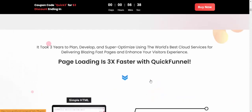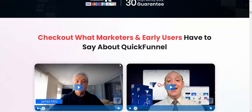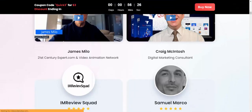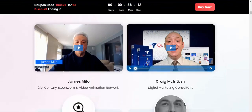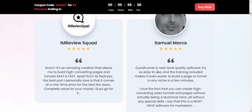Quick Funnel is a beautiful product. Let's see what marketers and early users have to say. Samsol Merco says: Quick Funnel is the next high-quality software. It's so easy to use, including making events and sharing built-in pages and funnels in any niche in just a few minutes.